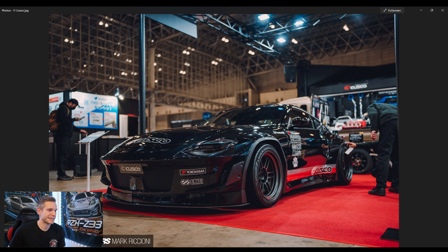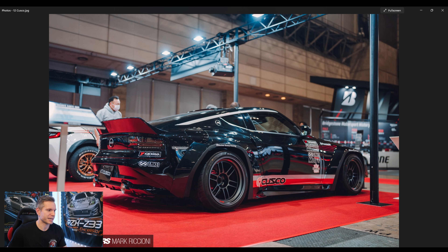You can see the kit here in black — this is Cusco's offering of the new 400Z with the Pandem kit. Really, really nice. I definitely prefer the blue color, although I'm a big fan of black too. It's a cool looking car with this kit. If I saw one in real life, I definitely wouldn't be complaining or saying it's ugly. I just don't like the square arches.